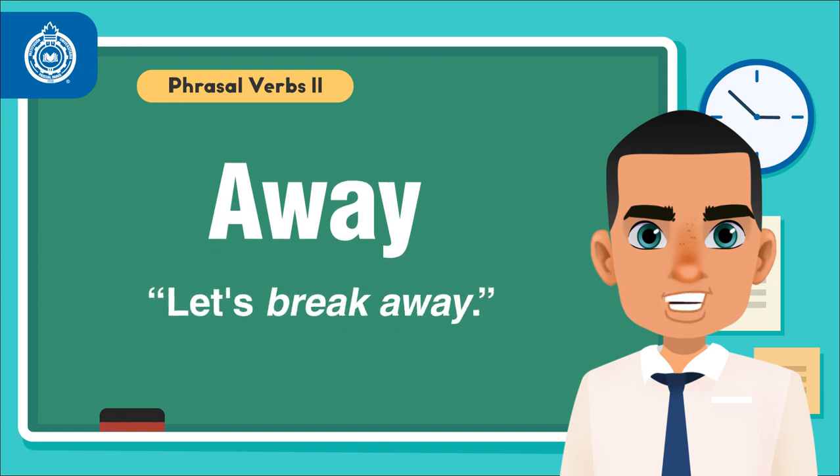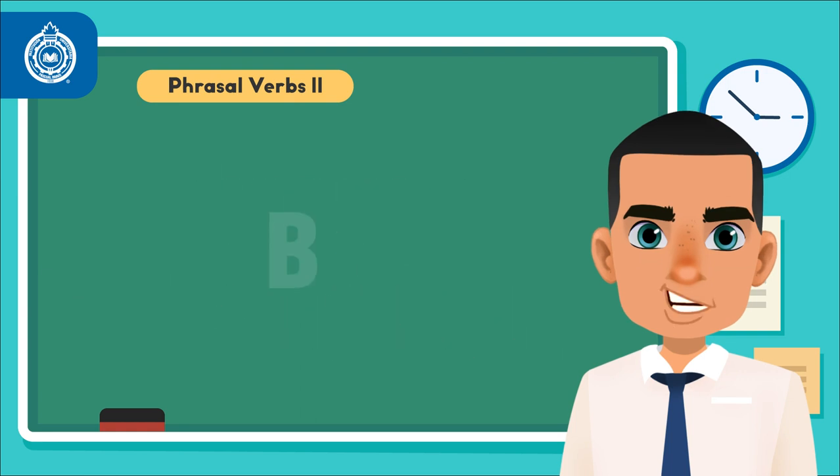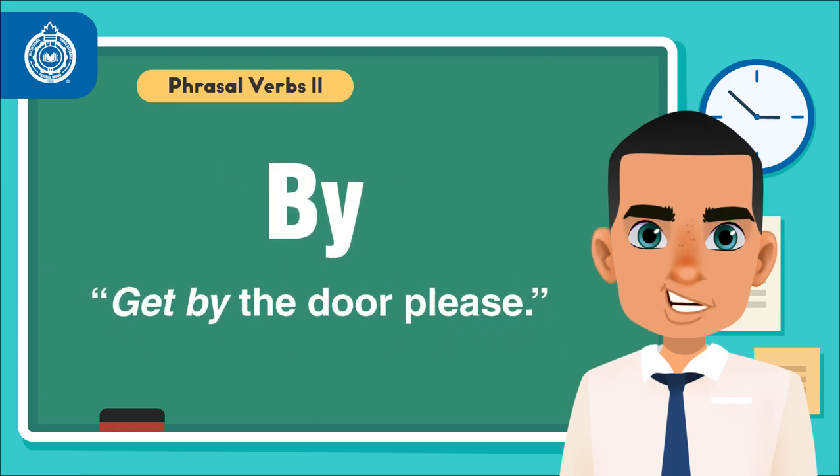Away: Let's break away. Through: Maria went through a lot. By: Get by the door, please.